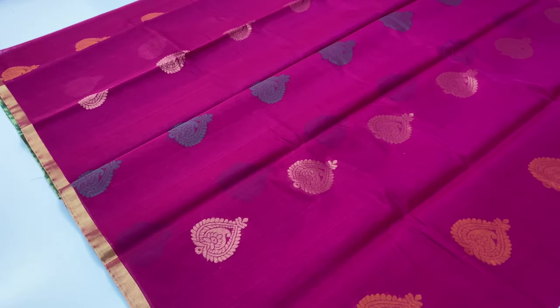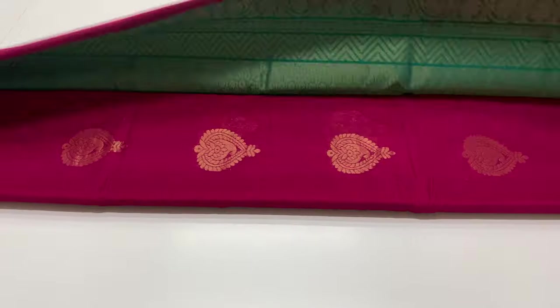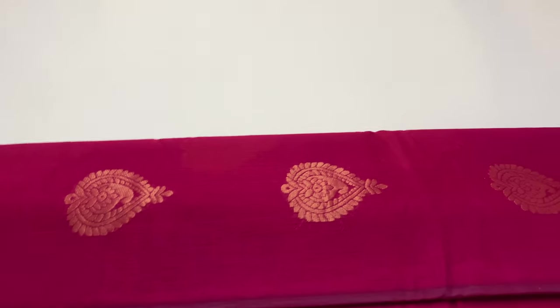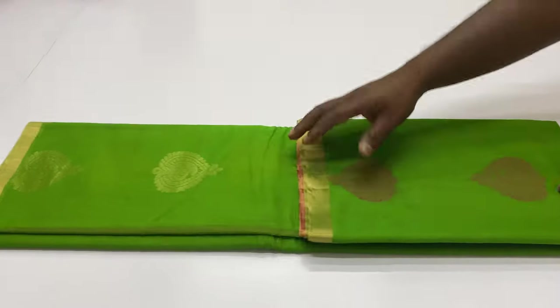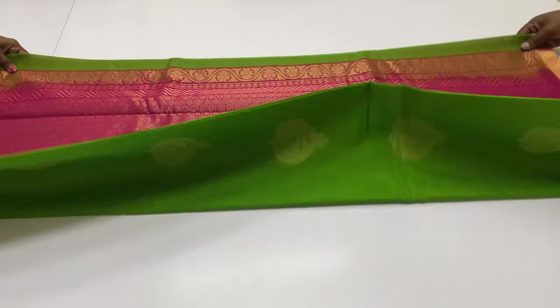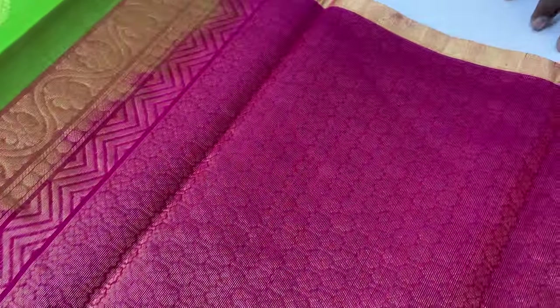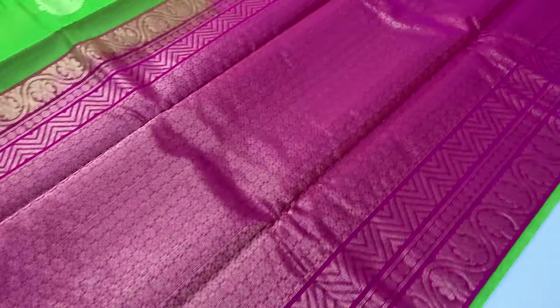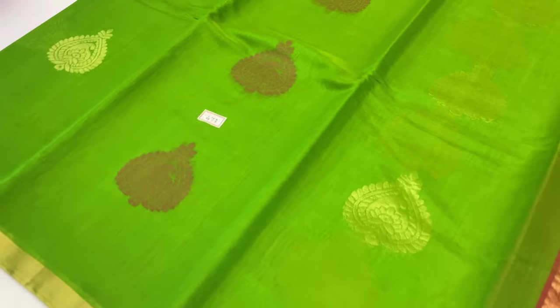The next sari, code 473. Plain blouse available. Body of the sari is green color, pallone blouse is pink color. You can see the same pattern. The sari is very lightweight — that's what makes it special.